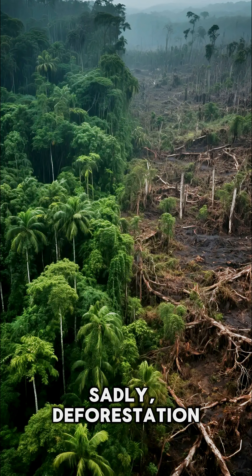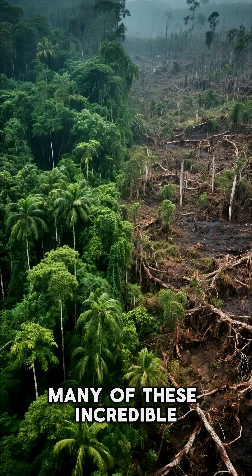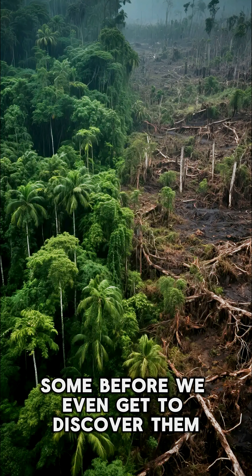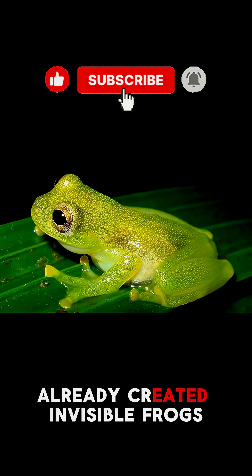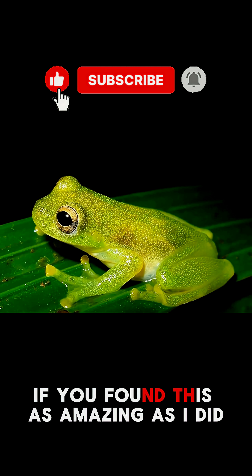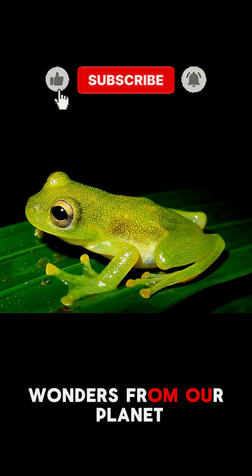Sadly, deforestation is shrinking their glowing world. Many of these incredible species are vanishing, some before we even get to discover them. It's proof that nature doesn't need magic — it already created invisible frogs. If you found this as amazing as I did, hit that subscribe button for more wonders from our planet.